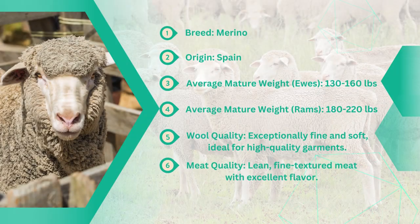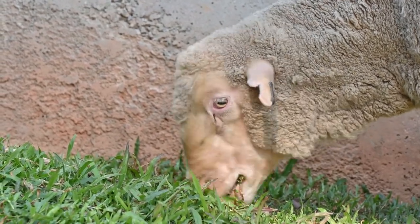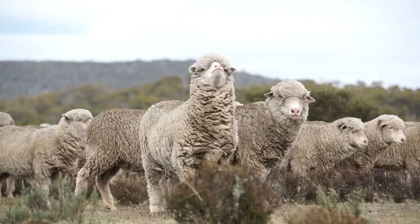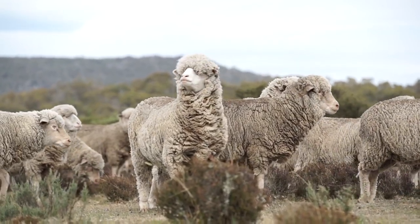Our first contender in the lineup of top sheep breeds is the illustrious Merino. Originating from Spain, these sheep have made a name for themselves worldwide, especially in the realm of high-quality wool production. Renowned for their fine wool, Merinos have adapted to various climates, making them a versatile choice for farmers around the globe.